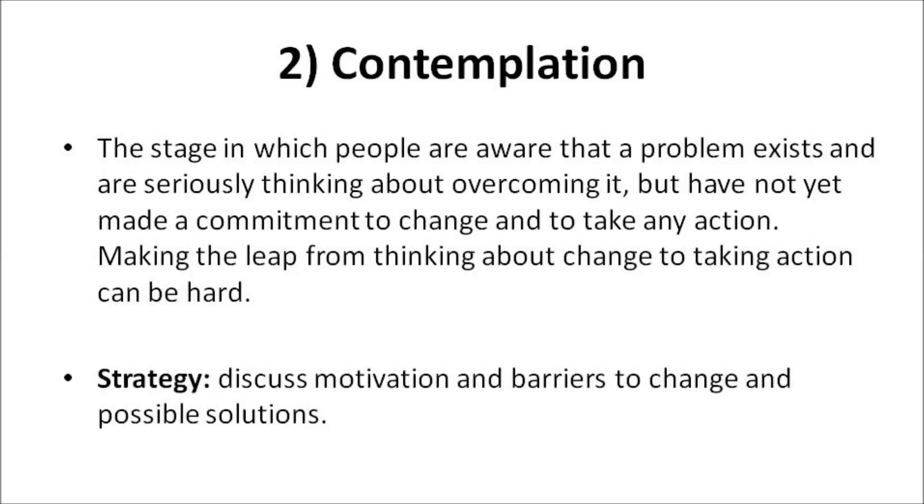Contemplation: The stage in which people are aware that a problem exists and are seriously thinking about overcoming it, but have not yet made a commitment to change or take any action. Making the leap from thinking about change to taking action can be hard. Asking yourself about the pros or benefits and the cons or the things that get in the way of changing your habits may be helpful. A good strategy is to discuss your motivation and barriers to change and your possible solutions.